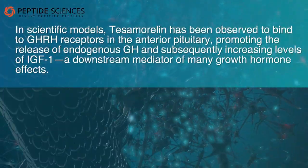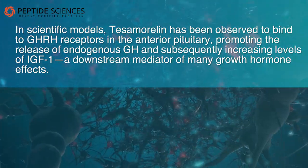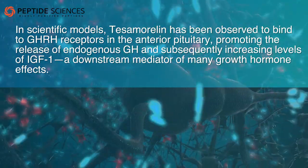In scientific models, tesamorelin has been observed to bind to GHRH receptors in the anterior pituitary, promoting the release of endogenous GH and subsequently increasing levels of IGF-1, a downstream mediator of many growth hormone effects.